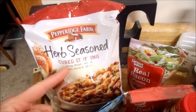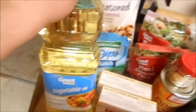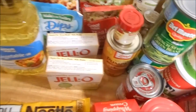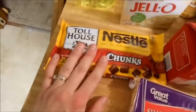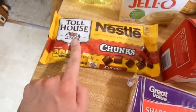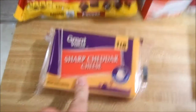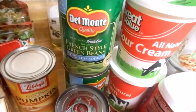So I got this Pepperidge Farm herb seasoned cubed stuffing, two ranch dip packets, one thing of vegetable oil, two boxes of vanilla pudding, two packs of the bacon bits, a package of chocolate chunks — it called for chocolate chips but they didn't have any, so I'm pretty sure these should be fine. I got a block of sharp cheddar cheese.